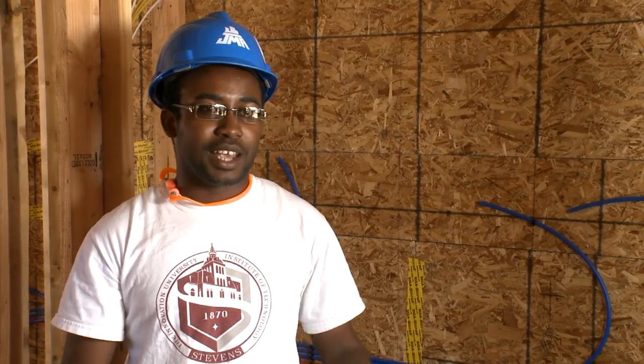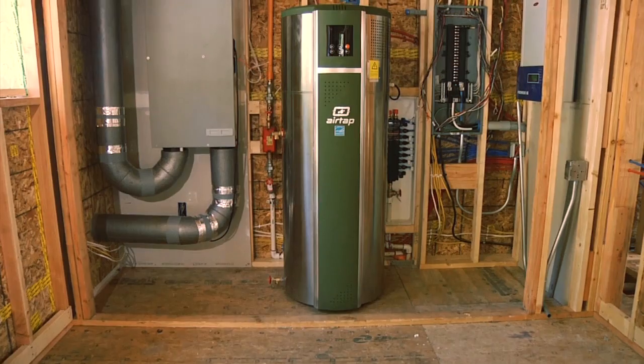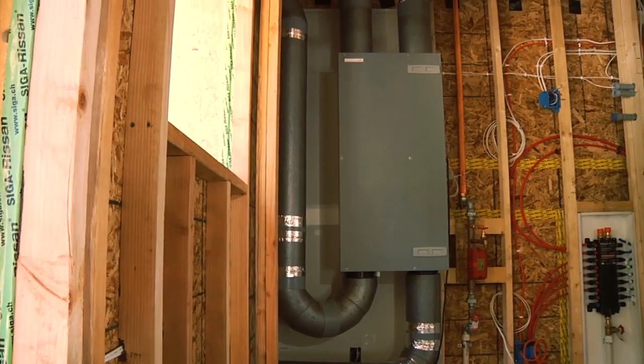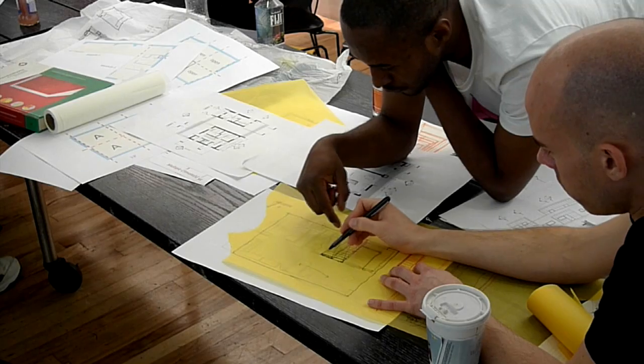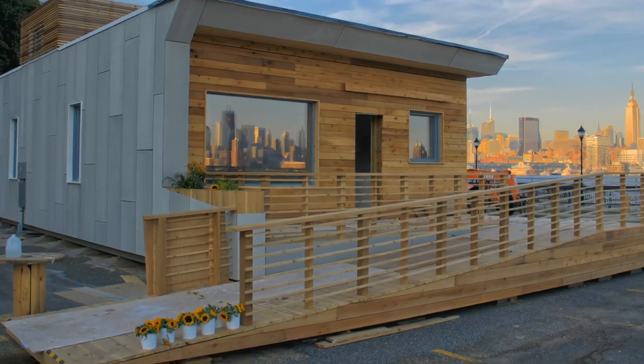To me, it's been a great learning experience and a great way in which I can contribute to society by bringing these new technologies to light and showing how efficient they can be. I became an architect so I can make a tangible difference in how we treat our environment, and this project has really been the realization of that process.